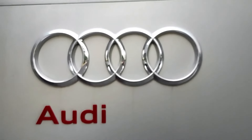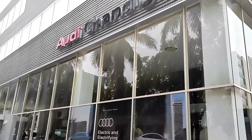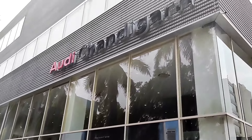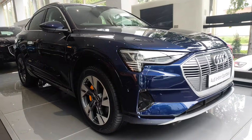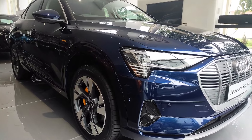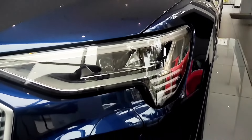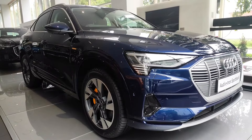Special thanks to Audi Chandigarh for lending us the car. If you have any questions regarding the e-tron or any other Audi car, you can contact them from the links given in the description.